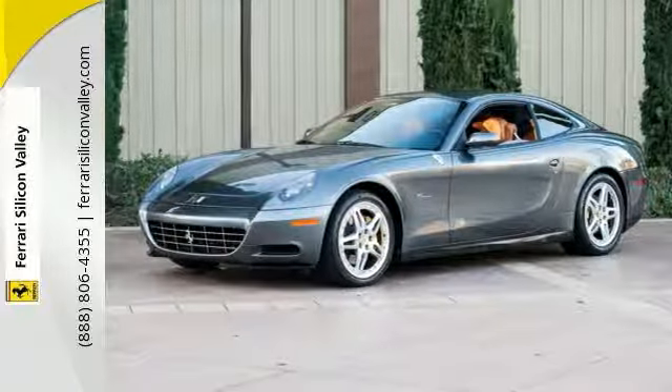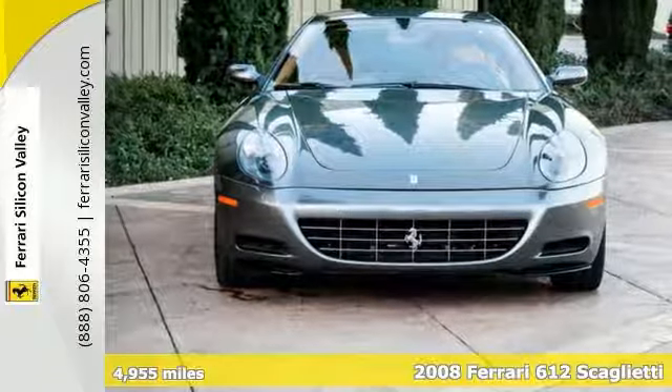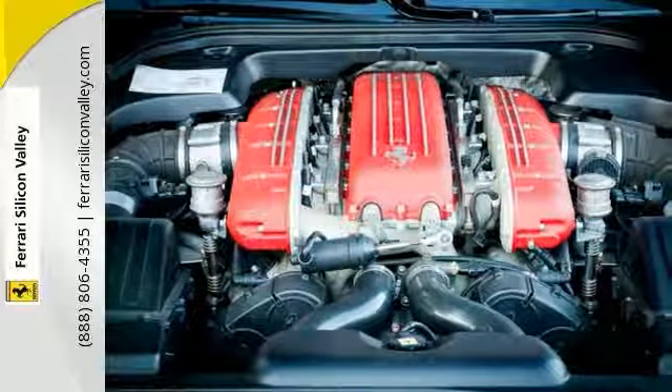Here's a truly excellent 2008 Ferrari 612 Scaglietti that was sold new originally from this store, in stunning charcoal gray — Grigio Silverstone — with the rich dark tan Coyo leather interior.